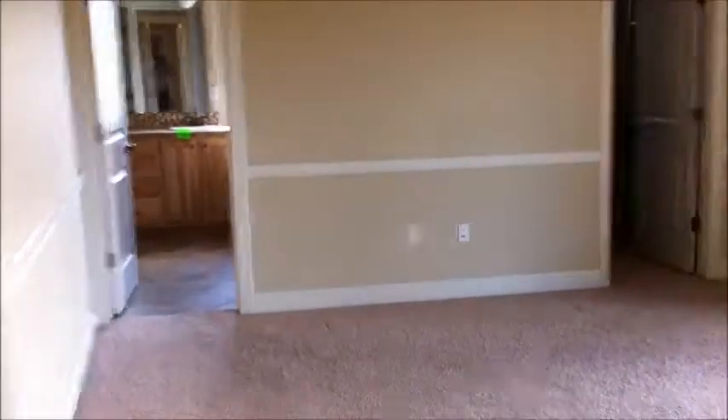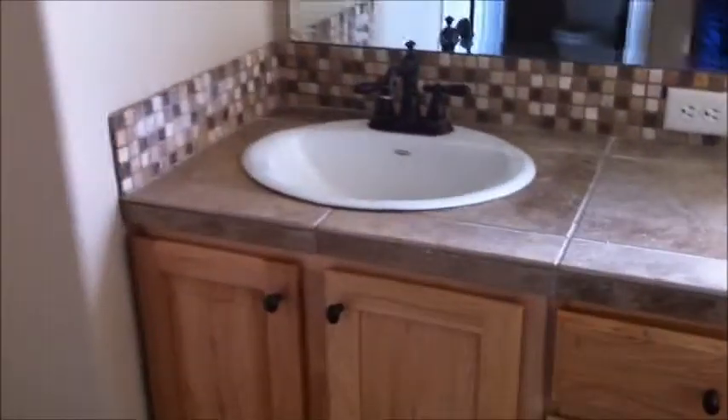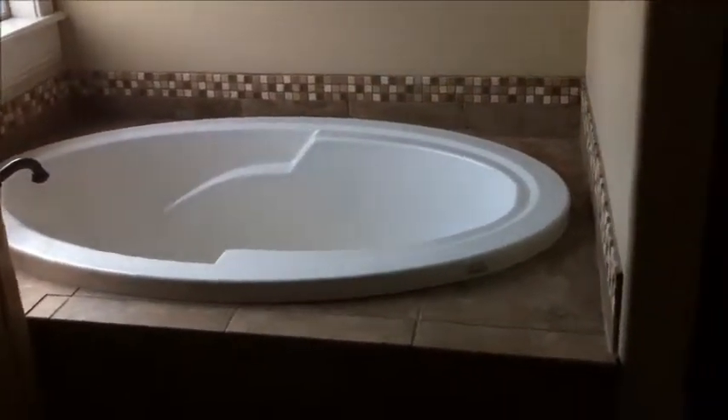Down the hall here is the master bedroom — nice and big. All custom molding along the ceilings and along the trim. Here is the bathroom: two sinks, a lot of tile, soaker tub, and also a walk-in shower. The master also has a big walk-in closet as well.